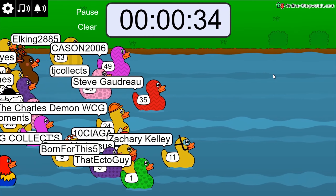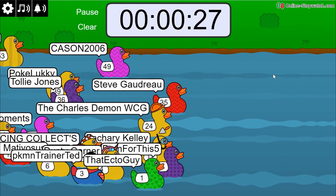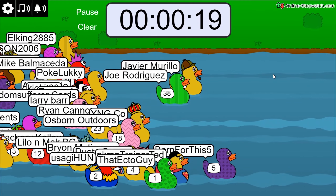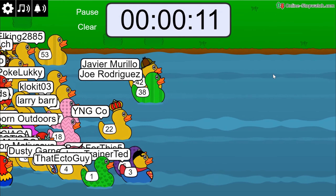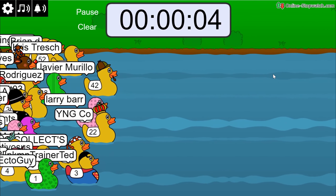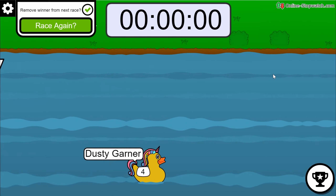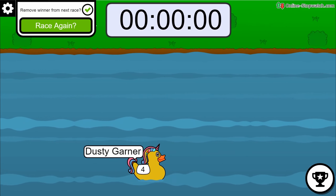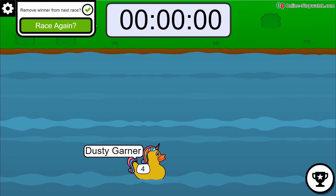Race number four, the final race: Zachary Kelly at number 11, Charles the Demon at number 24 with the hard hat construction worker duck, Born For This, Pokey, Trainer Ted, Joe Rodriguez with the lime stripe duck at 38, Javier Murillo with the Sherlock Holmes duck. Four-way race to the finish — Larry Bar, T-Flex — and it's the unicorn duck! Congratulations to Dusty Garner — winner of race number four! Recap: BRD Gaming first, Raj K second, Micro Pop Collecting third, Dusty Garner fourth.